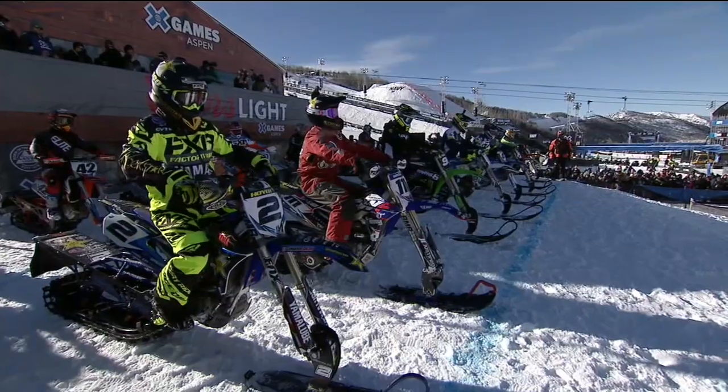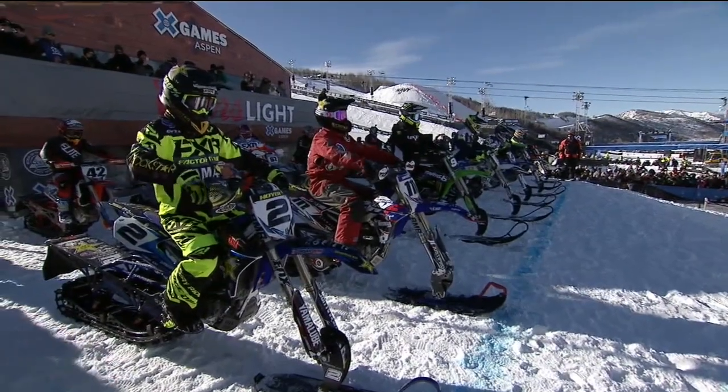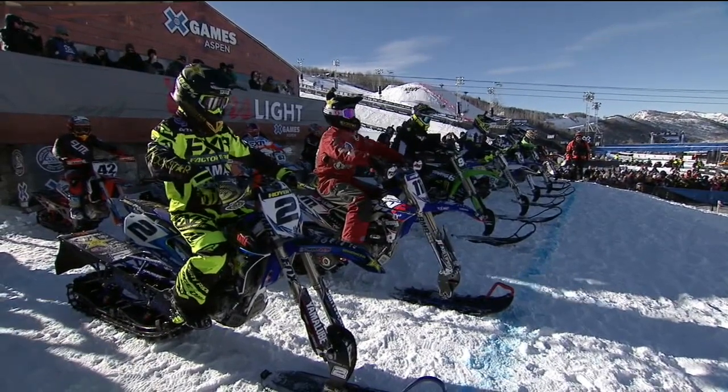30-second board is up, Chris, which means we're going racing in less than 10 seconds. This is going to be madness.